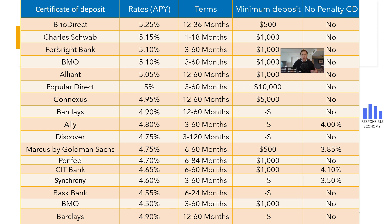Our conclusion is that BMO offers a competitive Certificate of Deposit because it offers an interest rate up to 5.10% APY, it has no commissions, and the yields are high in all terms. On the other hand, BMO requires a minimum deposit of $1,000. We hope you like this video, and if you have any questions, you can ask us and we will try to solve it in less than 48 hours. You can also subscribe to receive videos every day and visit us at the Responsible Economy website. Have a nice day.